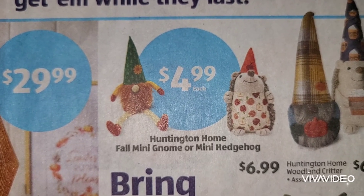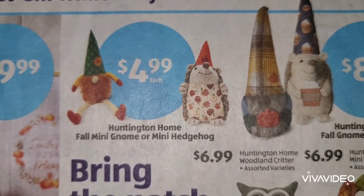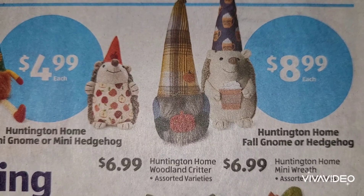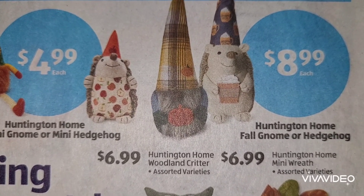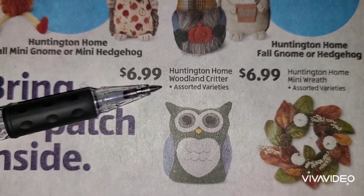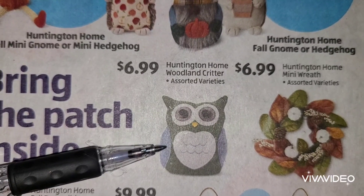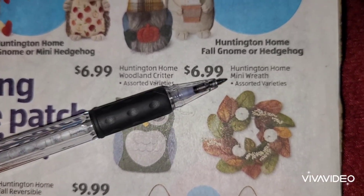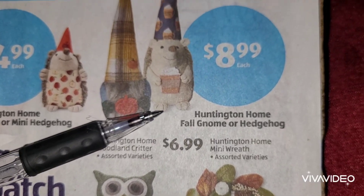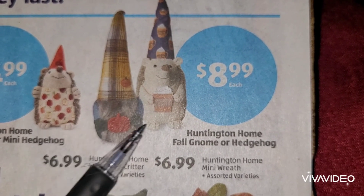At $4.99. Okay, it looks like we're getting into the rhythm of fall with this ad. We are getting ready in less than two weeks to head into September. Next to that we have Huntington Home woodland critter at $6.99 - the owl. And then the mini wreath which is $6.99. The little gnomes would be $8.99, so this is your fall gnome or your hedgehog.